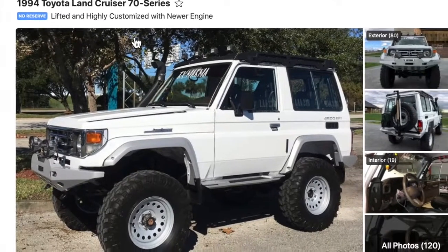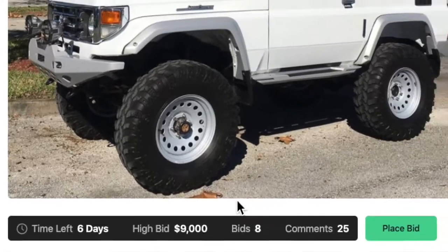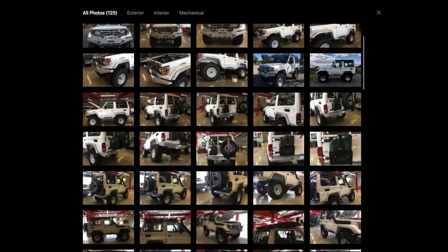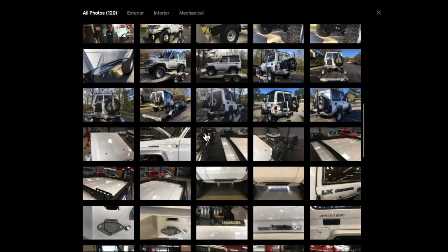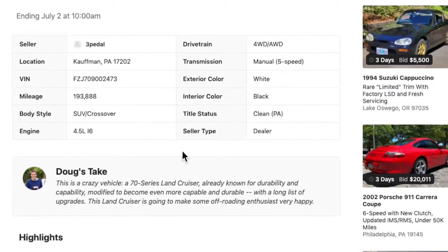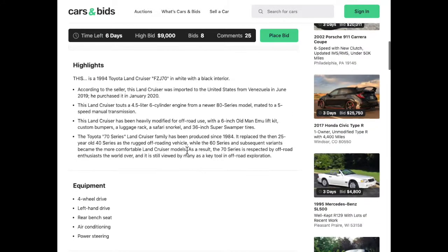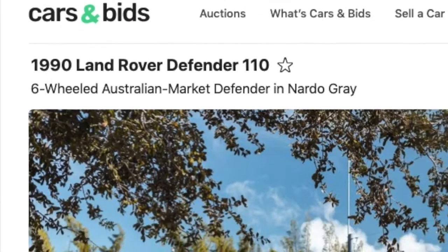Another vehicle that I think is kind of cool up for sale on carsandbids.com is this 1994 Toyota Land Cruiser 70 Series. Look at those oversized off-road wheels. This thing is currently at $9,000 with 120 photos to scroll through. If you are into off-roading, especially late-model Land Cruisers, this looks like a pretty clean rig. Doug DeMuro's take: crazy vehicle — the 70 Series Land Cruiser is already known for durability and capability, and it's been modified to become even more capable. This would be fantastic for overlanding, hitting the beach, Baja, whatever.